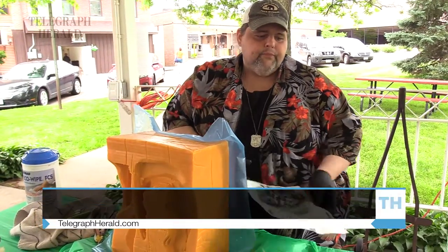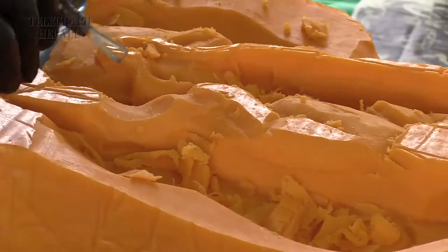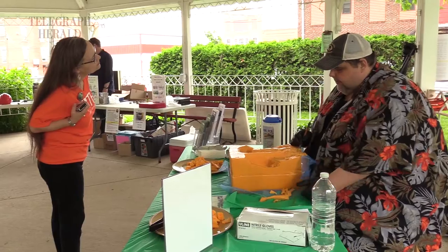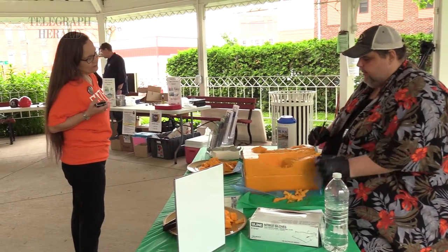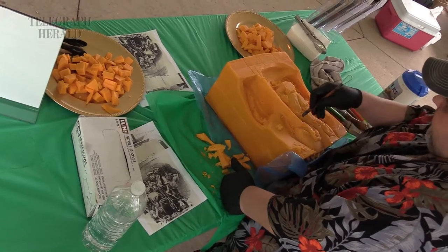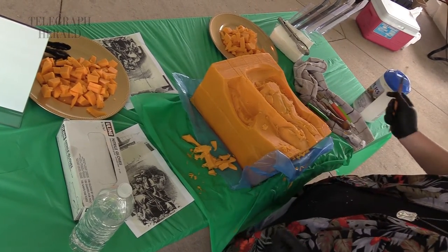How long have you been carving cheese for? I've been carving cheese for 20-some years — I stopped counting after 20. I'm one of four professionals in the United States. So I go all over carving cheese. I work with the dairy farmers of Wisconsin, helping promote Wisconsin cheese and Wisconsin products. But I'm here today in an unofficial capacity to help promote chalk and cheese.